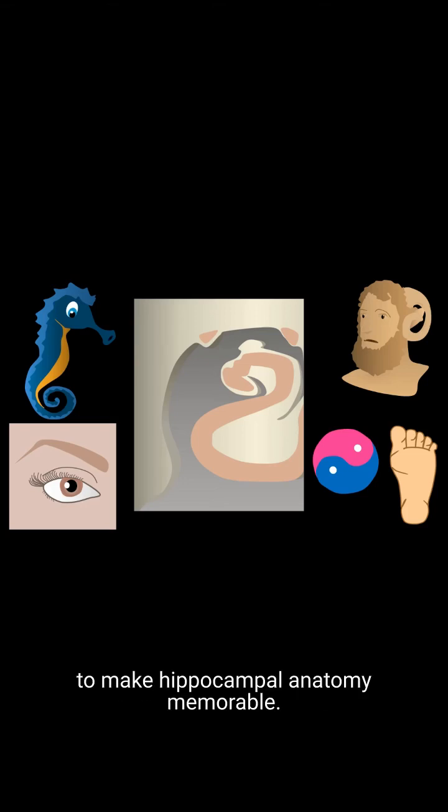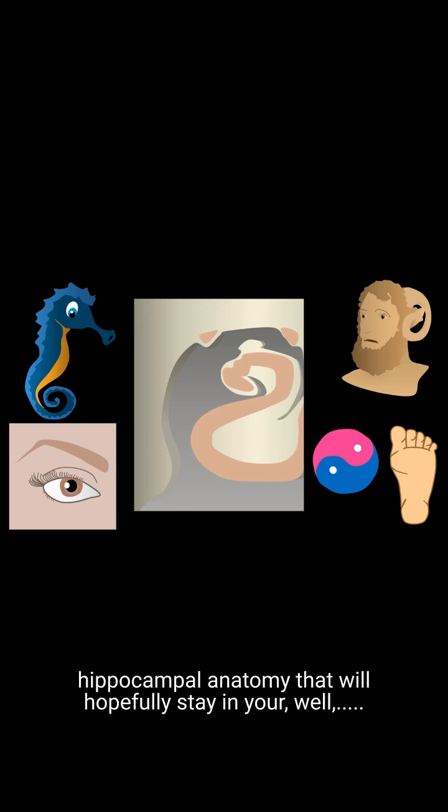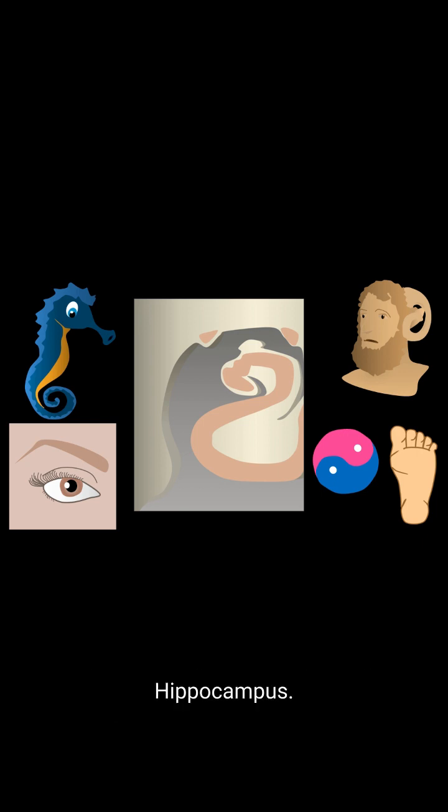If only there was a way to make hippocampal anatomy memorable. Here's a short video on the basics of hippocampal anatomy that will hopefully stay in your hippocampus.